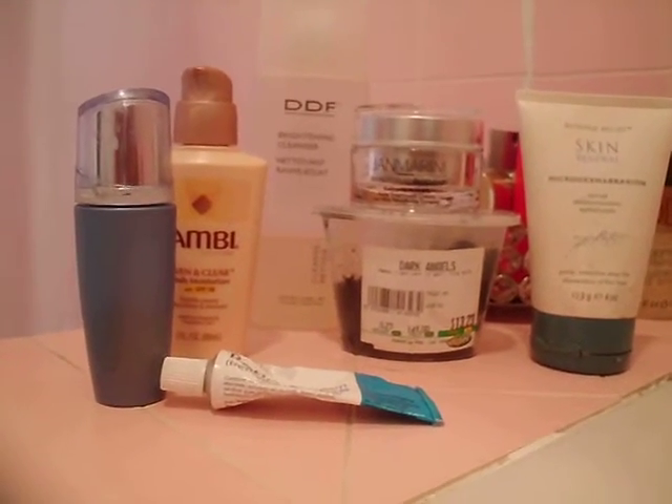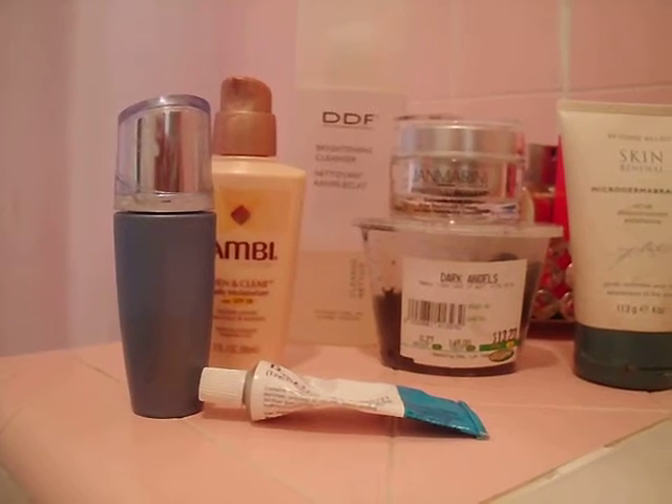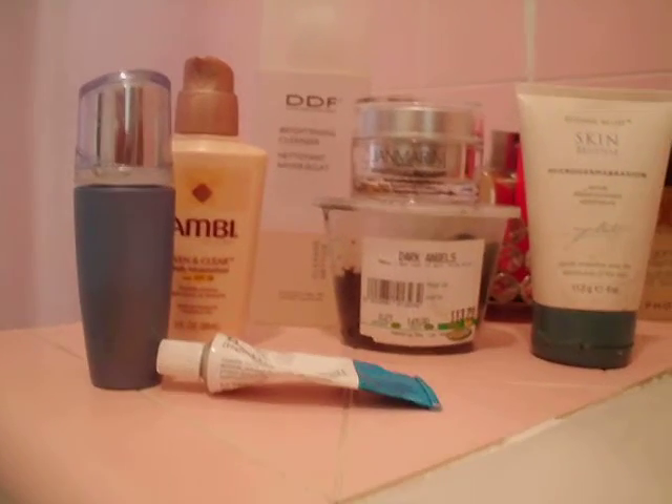I don't mind the moles and pores but I don't want extra marks on my face. These are the products I'll be using and I'm thinking I should get pretty good results. I'll be moisturizing consistently.